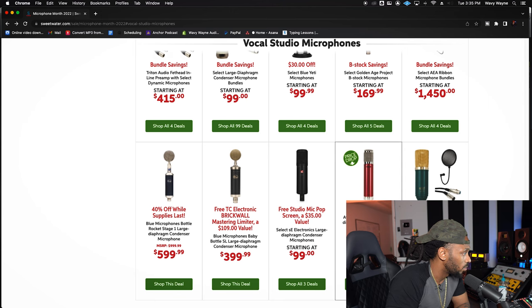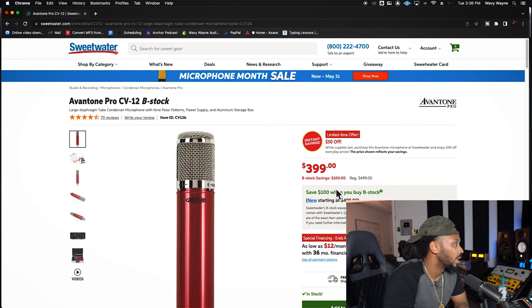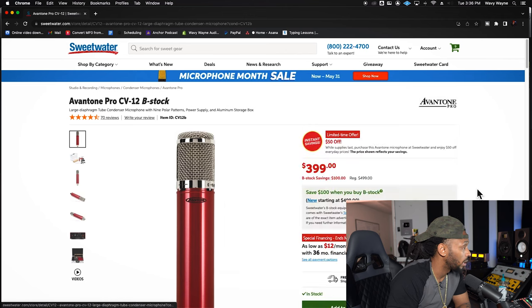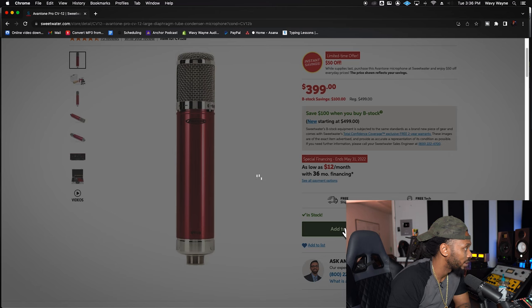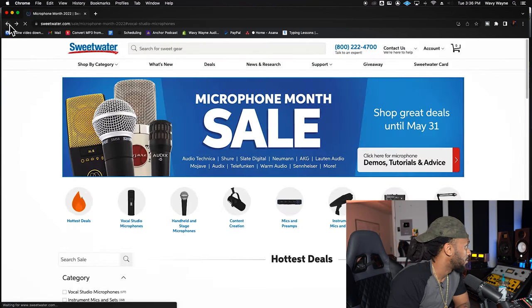Oh my God. This one you got to cop — this is one of my favorite microphones. It's regular 500 bucks and I know I got mine at 500 bucks. You are saving a whole hundred bucks. If you don't have the Avantone CV-12, cop this right now. You get $100 off. I'm going to add this to the cart just so I got another one on deck. This is a must cop.